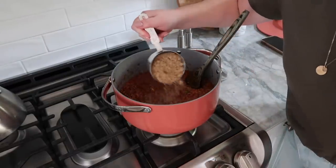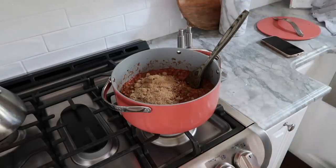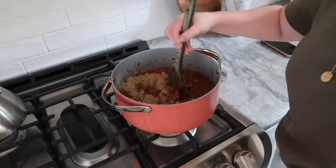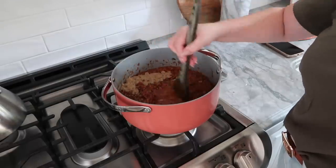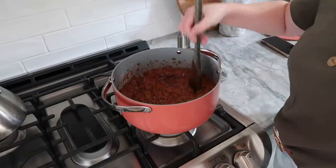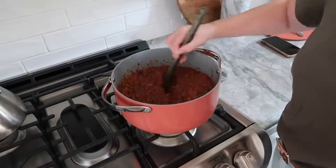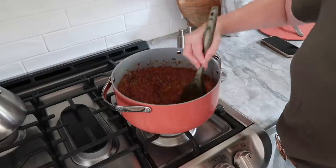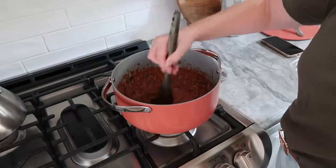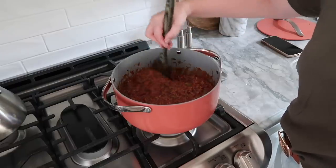The very last ingredient is brown sugar. I didn't say this was healthy — with all the processed sauces and brown sugar. It's fine though because it's delicious, and if you're eating healthy most of the time, then it's okay to have this sometimes. It's delicious.